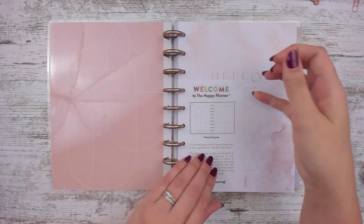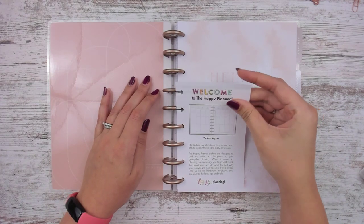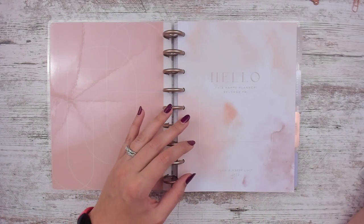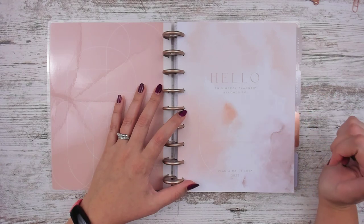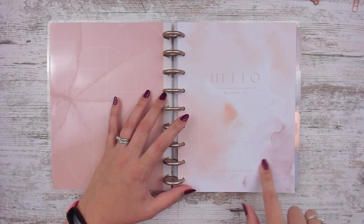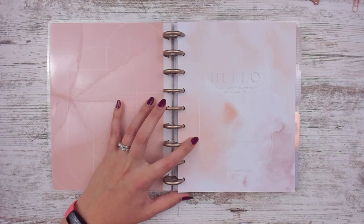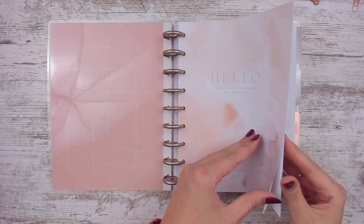On the back it says 'live in the moment' and has all these geometric shapes. There's always this little card that says welcome to the Happy Planner, talks about what a vertical layout is, and tells you to go look at Facebook. There's also a card that says 'this Happy Planner belongs to,' and then there's that little circle thing — it reminds me of those thumbprint stickers, which someone else calls the bandaid stickers. Then it says 'plan a happy life 2022.'